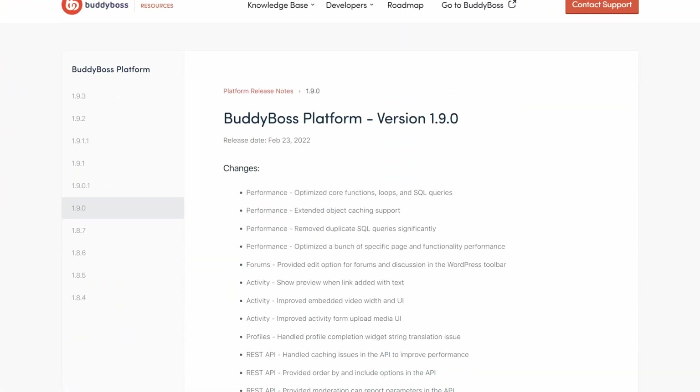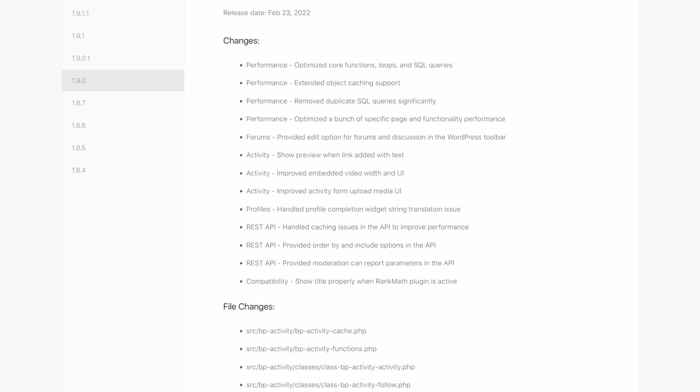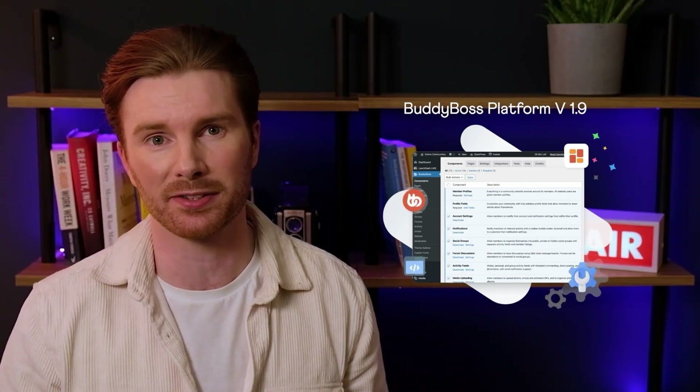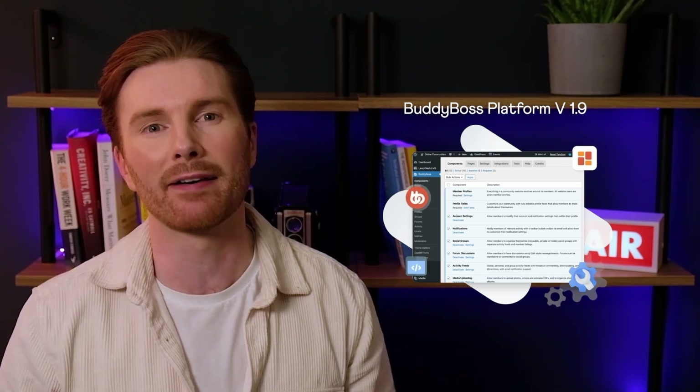Is it just me or have things gotten a little bit faster around here? Hey, it's Jason here, Marketing Manager at BuddyBoss. We recently released our biggest performance update yet for the BuddyBoss platform, version 1.9. This performance-focused update was the culmination of months of work from our product team and addresses several major areas of the platform that needed to be whipped into shape.